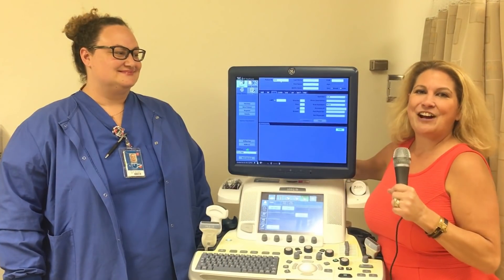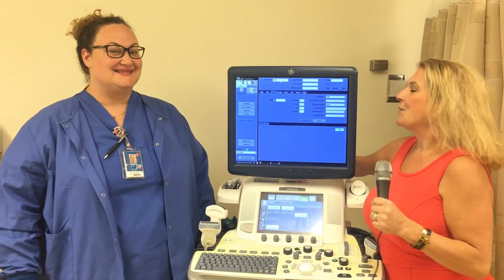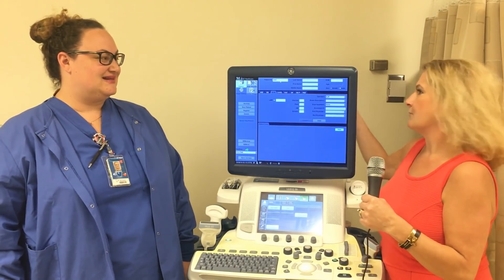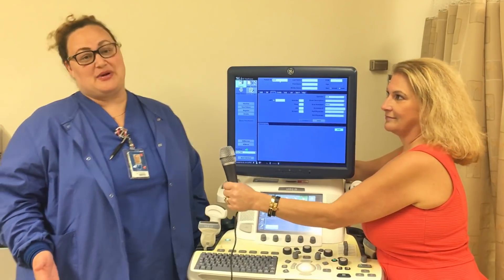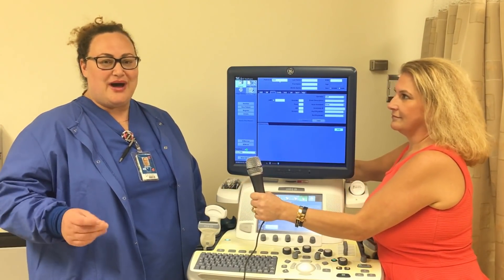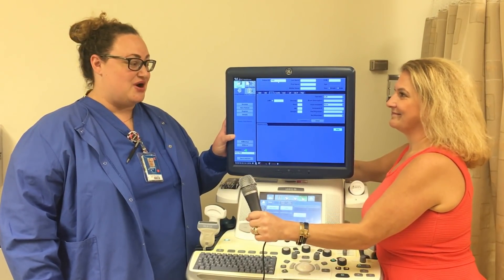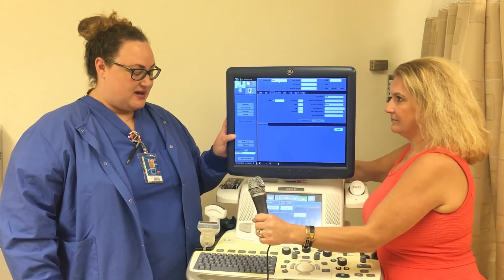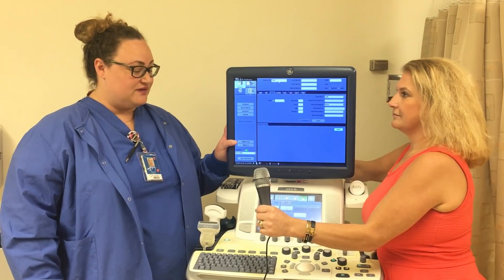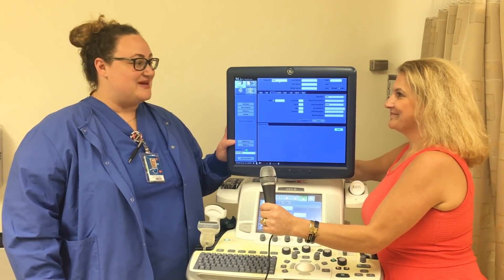Now I'm in the ultrasound room. I'm here with Amanda Rocco, one of our incredible ultrasound techs. Amanda, what can you tell us about the equipment you use and your day-to-day routine? We have a pretty busy department — one of the busiest in the Scripps system — so we're go, go, go. We have GE equipment, which we absolutely love, some of the best in the market. We have all the options on it, which is really nice — great for portables and excellent image quality.